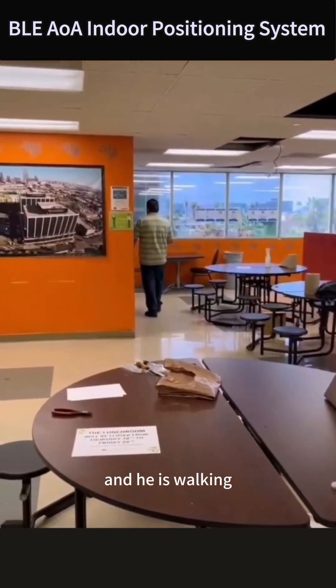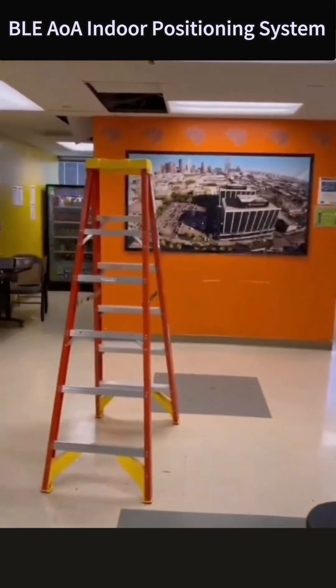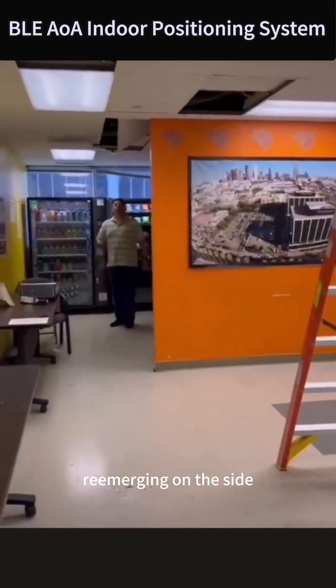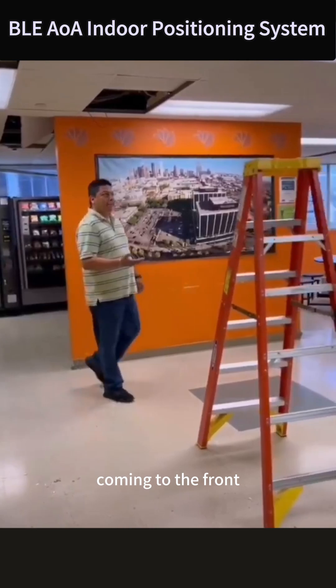He's walking to the back of the wall and re-emerging on this side, and coming to the front.